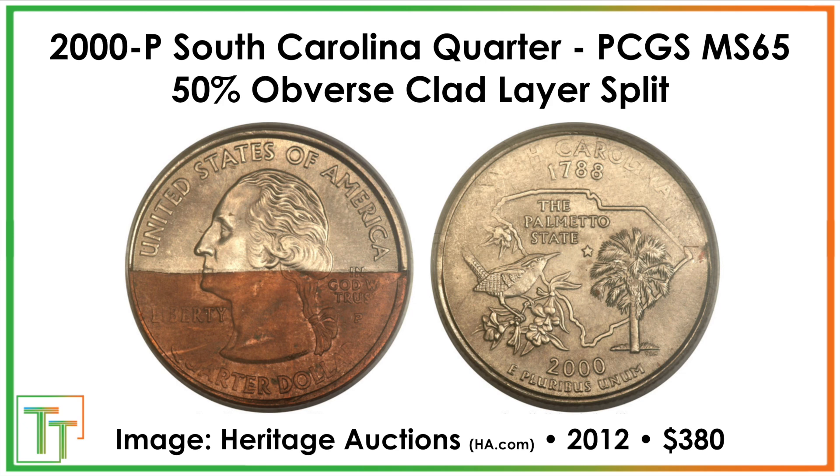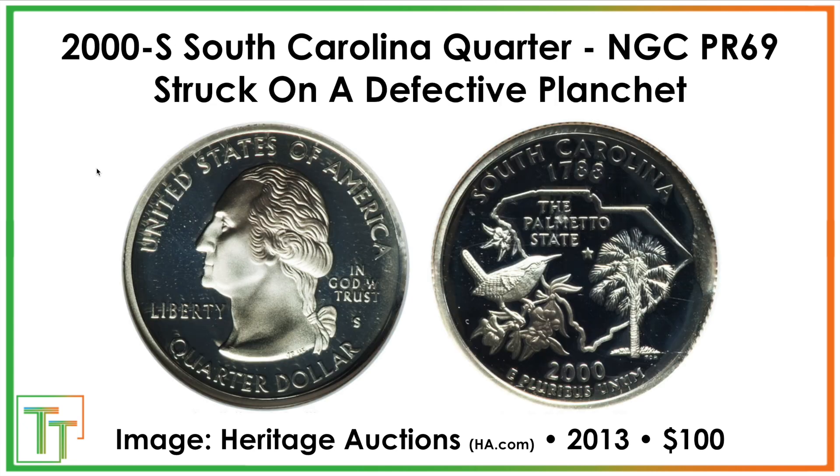This one also has a split clad layer. You can see it on the front of the coin, and you'll note the corresponding weakness on the reverse side. The copper core is surrounded by clad layers on either side, and one became detached here — that is certainly something that happens from time to time. This one sold for $380. Normally it's a little less valuable with full plating missing, but if it had carried over to the whole coin, a 50% split is a more challenging one to find.